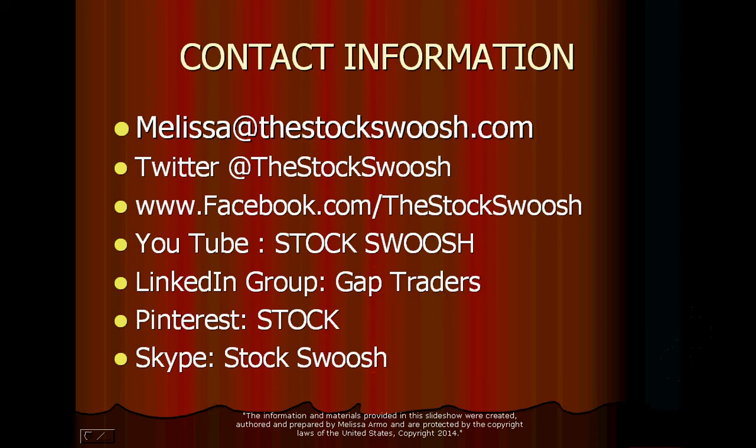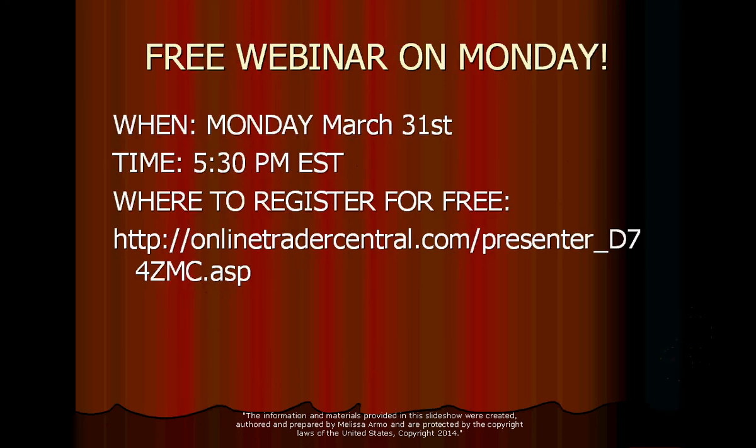I have a ton of videos on YouTube. You can also join my group at LinkedIn, Pinterest, Facebook, or Twitter. The free webinar is on Monday, March 31st at 5:30 p.m. Eastern Time. All you have to do is go to this link right here and register. Registration is free.